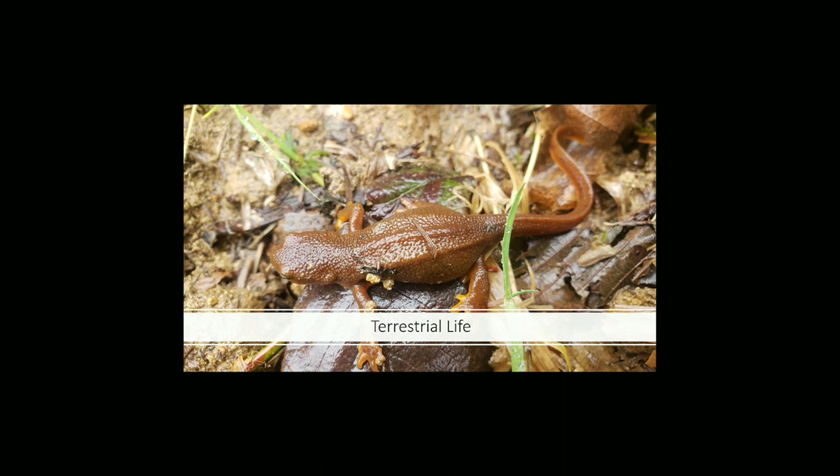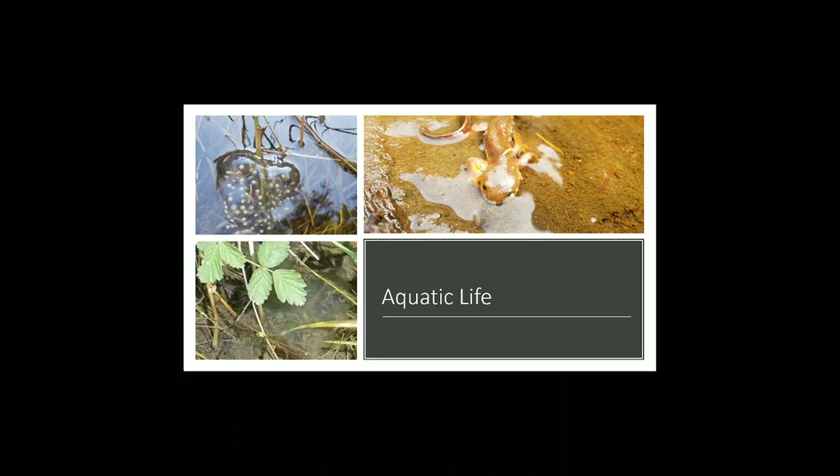During breeding season, their skin begins to change. While spending most of their time on land, during the breeding season and subsequent summer months, rough-skinned newts will undergo a change. The male's skin will smooth and lighten, and their tails will become fat and have a crest.